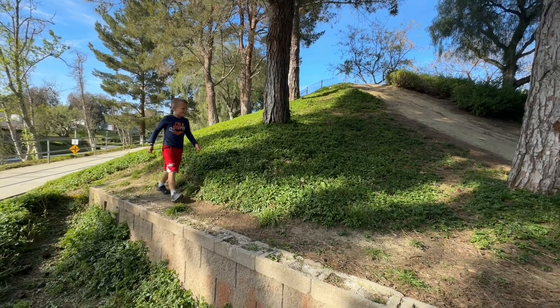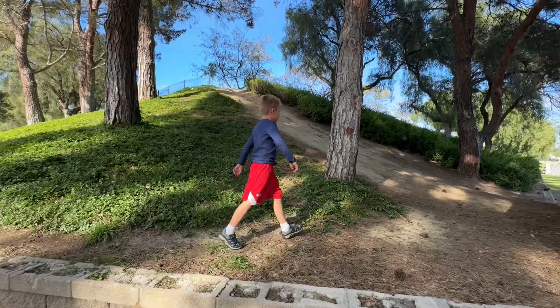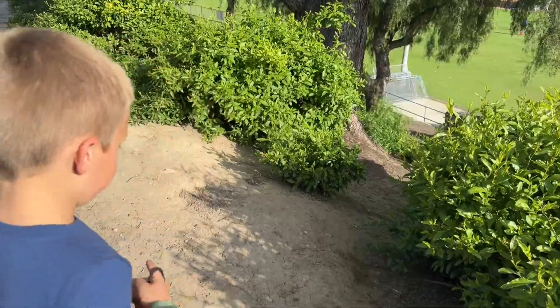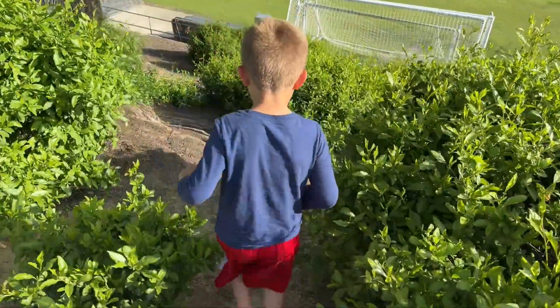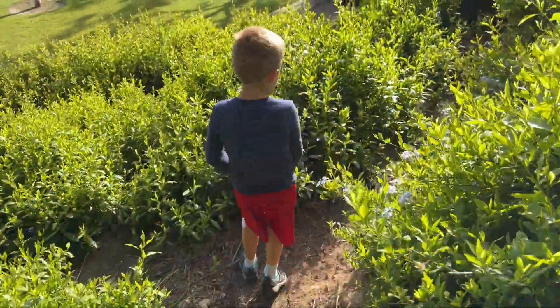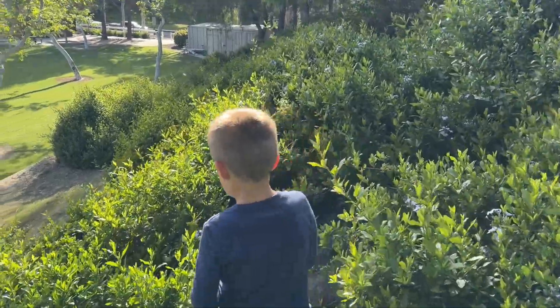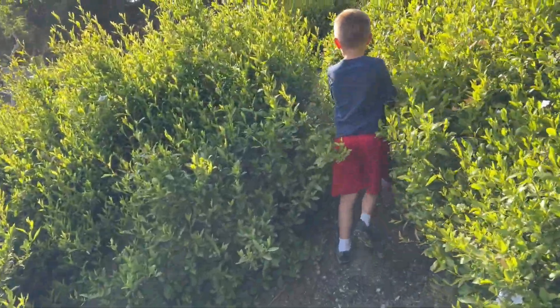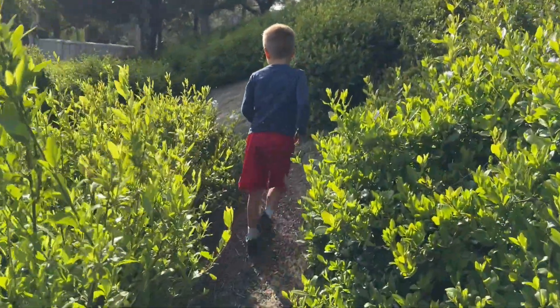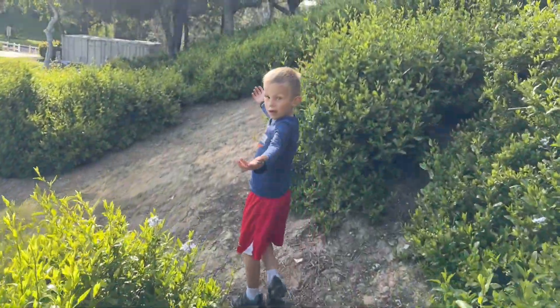Now if you look past the fields, over to that hill over there, that's actually one of the best spots that I loved going to as a kid. You can climb up the hill, go in and out of these bushes — it's basically a giant maze up there, so you can play hide-and-seek or tag. The kids can definitely keep themselves entertained for a long time. So if they get bored of the park, take them over there, have them walk through those mazes, and you'll probably have another 30 minutes to an hour of entertainment just by doing that.